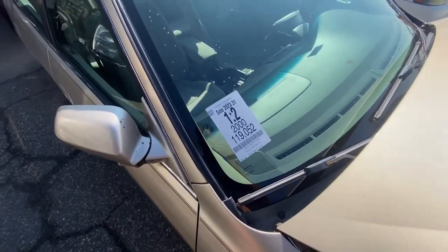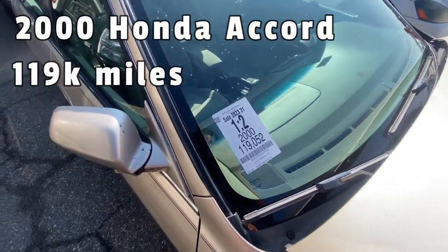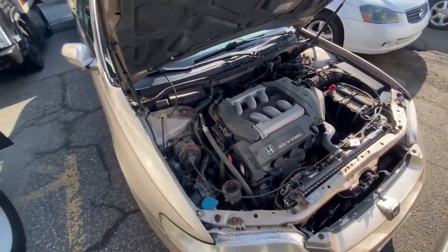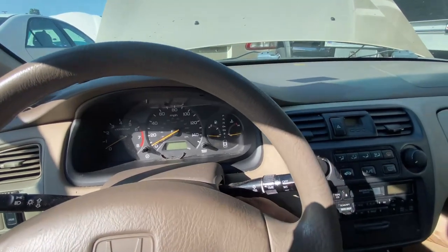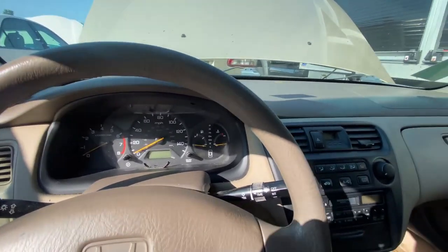The first one we're checking out is a 2000 Honda Accord with 119,000 miles on it. Looks like the engine's already popped open, which usually means someone already tried to start it. Sure enough, this one doesn't even start up, so I'm going to pass on it.